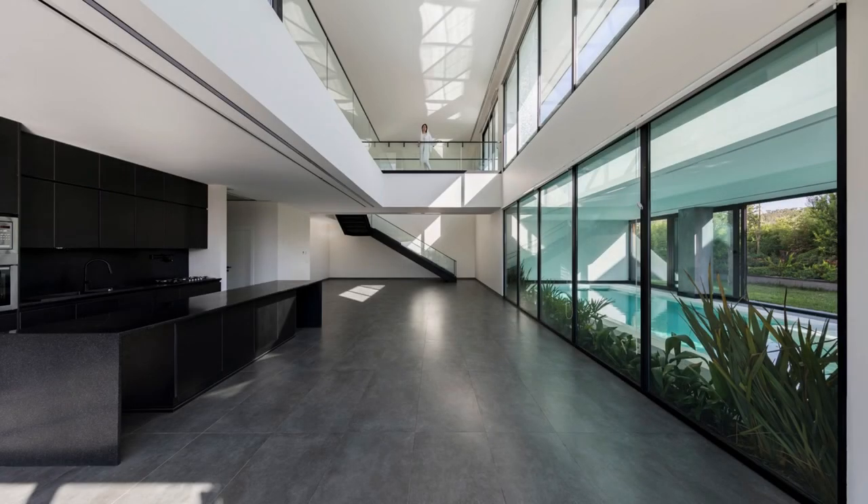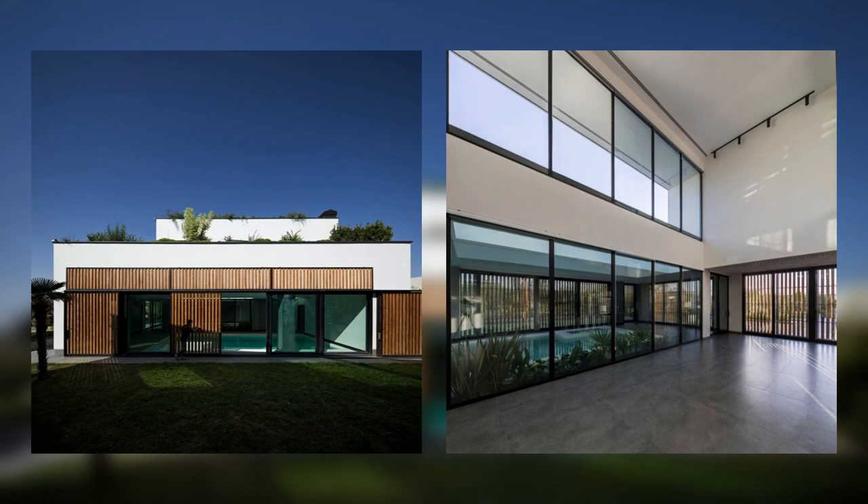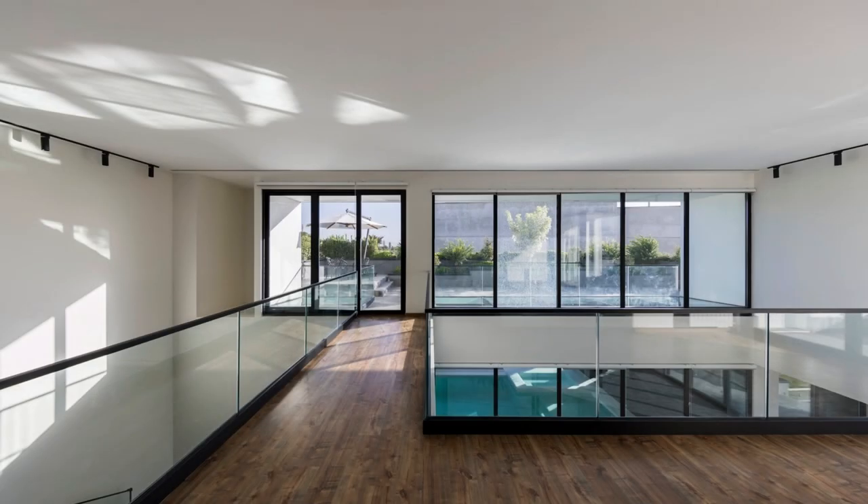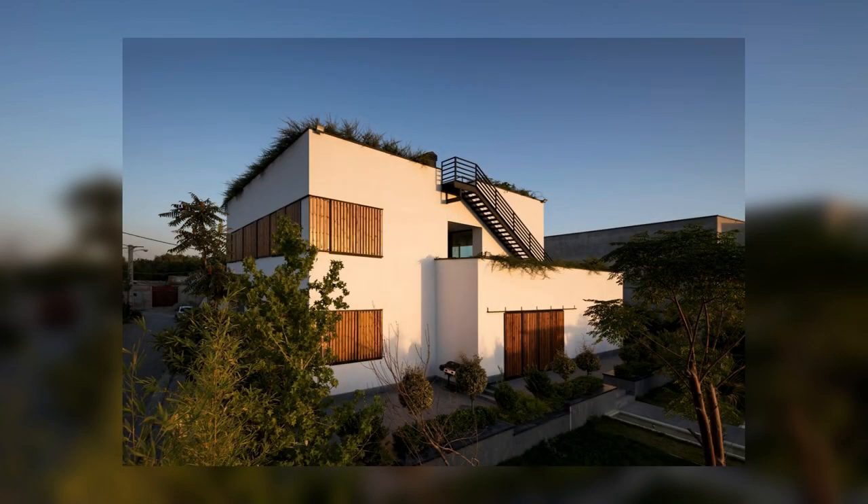In general, the project's volume is defined by two overlapping cubes. Achieving external simplicity and internal excitement is one of the main goals of the volumetric concept. The overlap is organized in a way that creates a spacious terrace on the first floor and a pool enclosure underneath the terrace.